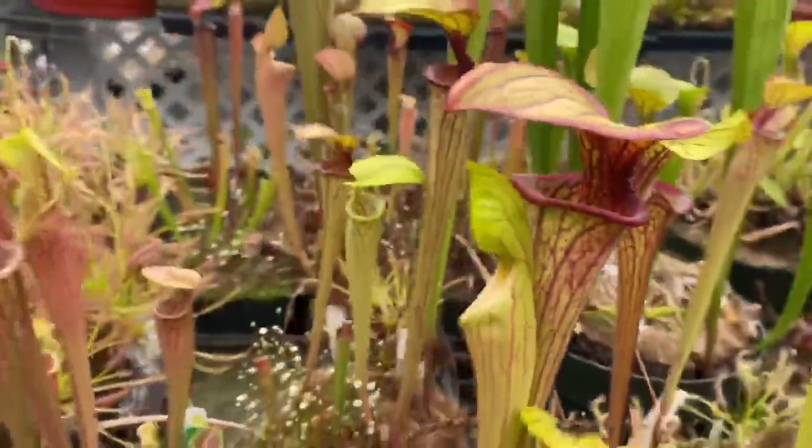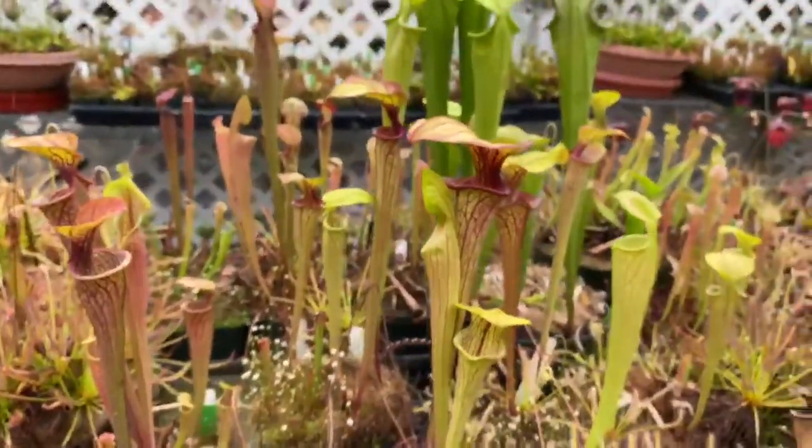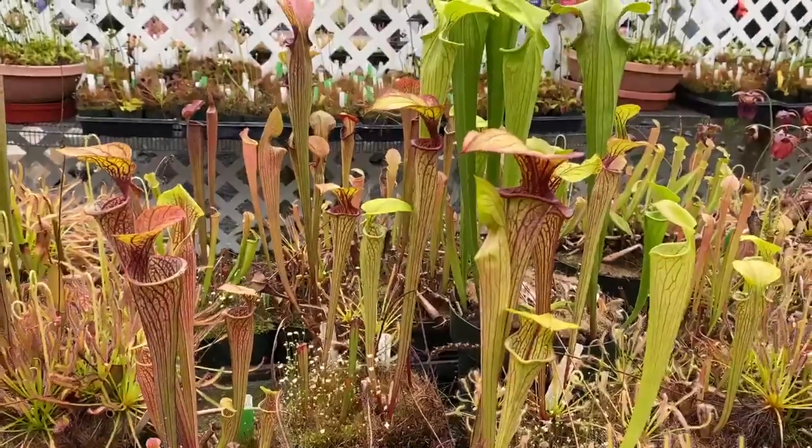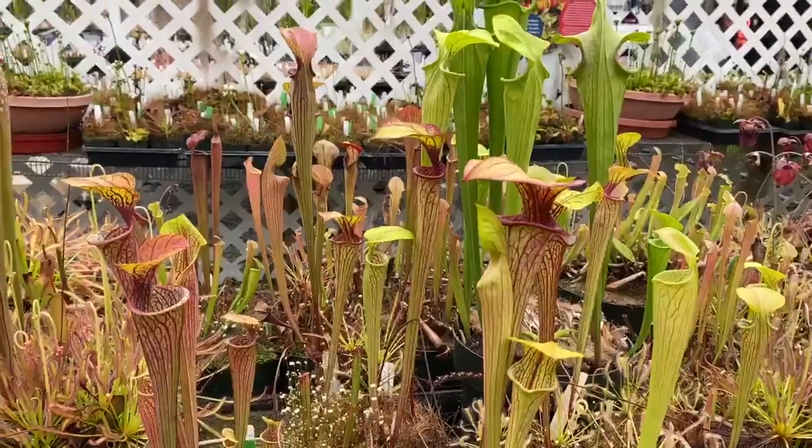Some of you bought oreophila like this from us — we sold a bunch of seedlings that were in this batch. These are just a few that I kept for myself. Anyway, Saracenia oreophila.